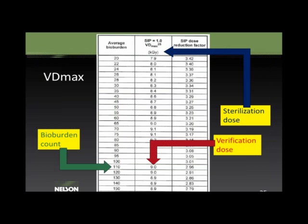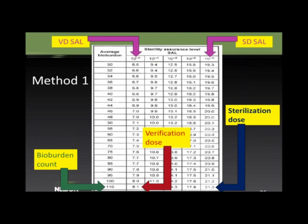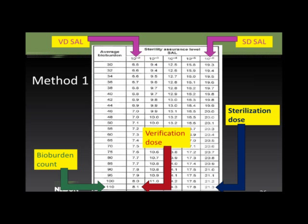Here is an example from a VDMAX dosing table. If your bioburden count is 105 CFU, you round up to 110. The table gives a verification dose of 9.0 kGy. For Method 1, the same 110 CFU corresponds to a verification dose of 8.1 kGy at a 10⁻² SAL, and if that test passes, the sterilization dose at 10⁻⁶ is 21.3 kGy. The typical verification dose range is ±10% of the target. For a 9 kGy target, the range is 8.1–9.9 kGy. If samples receive above 10% of the target dose, you must retest with new samples.